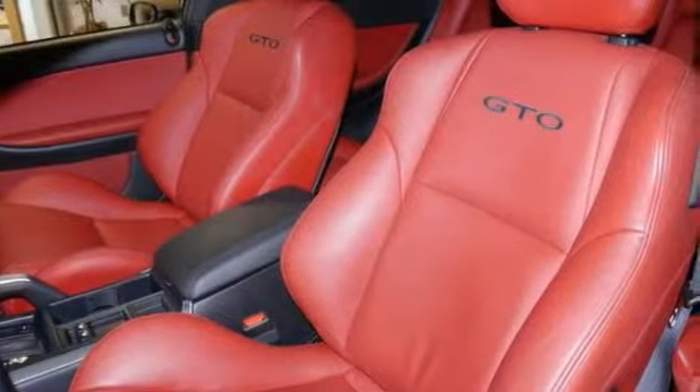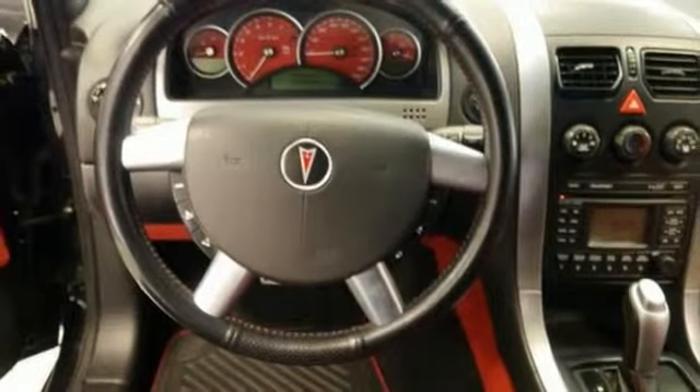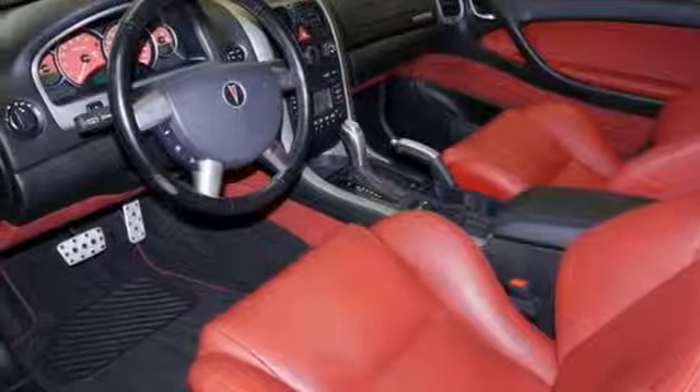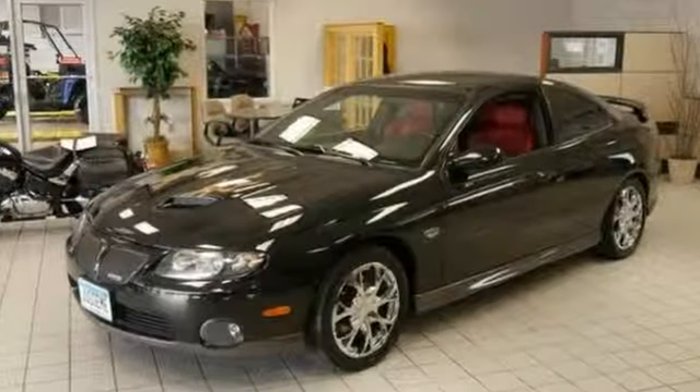It also features red power leather seats, and it has remote keyless entry, dual airbags, and traction control. It even has fog lights and a spoiler, but it won't be here long. Stop in for your test drive today.